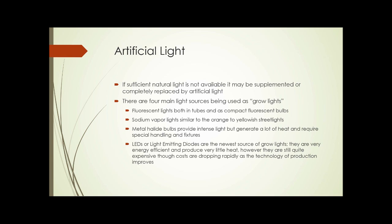Artificial light is one of the biggest issues of indoor growing. If sufficient natural light isn't available, it can be supplemented or even completely replaced by artificial light. There are four main light sources being used as grow lights today: fluorescent lights, both in tube form and as compact fluorescent bulbs; sodium vapor lights, which are similar to the orange to yellowish street lights we see; and metal halide bulbs, which provide intense light.